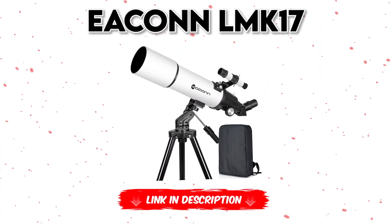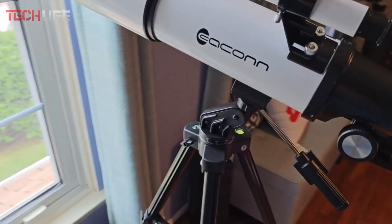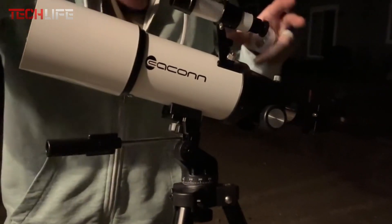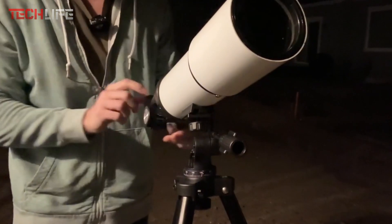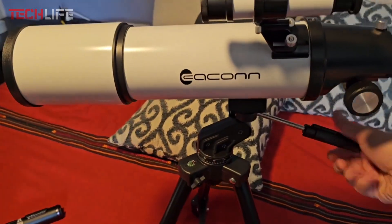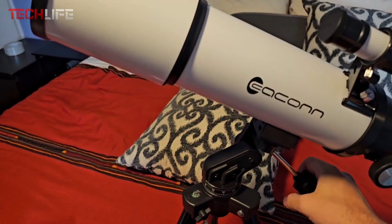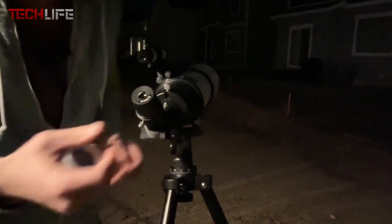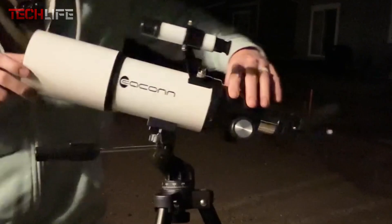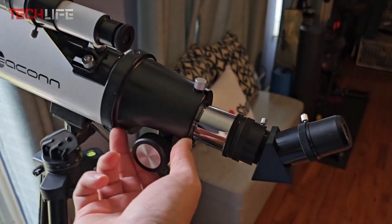We have the Econelmk 17 Astronomical Telescope, a high-quality instrument featuring an 80mm lens that excels at capturing more light, resulting in brighter and clearer images. With its fully coated green optical glass lens, this telescope minimizes light reflection, enhancing light transmission and ensuring a superior viewing experience. The telescope is designed for precise and comfortable adjustments. It includes a positioning mount with scale, which makes it easy to modify the elevation and azimuth, allowing you to aim exactly where you want to observe.